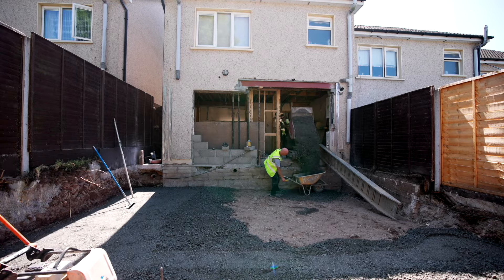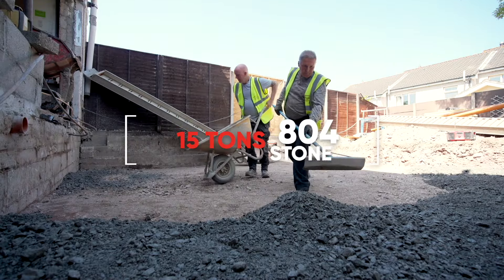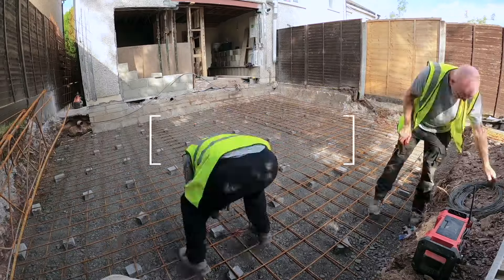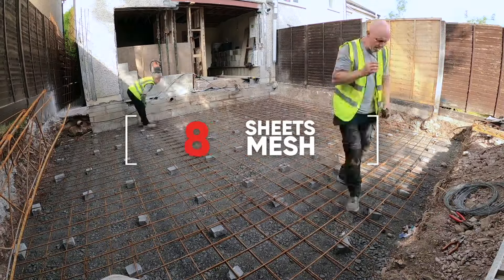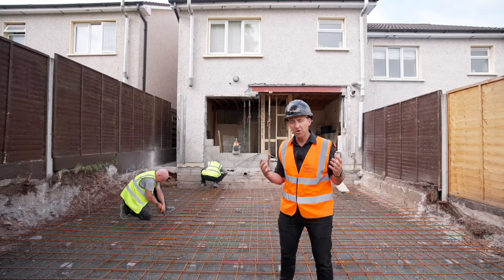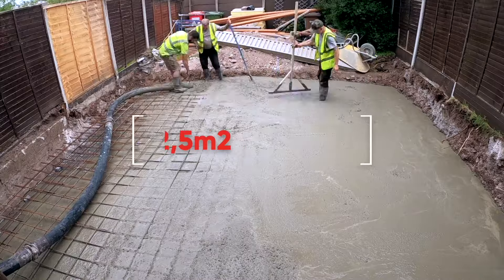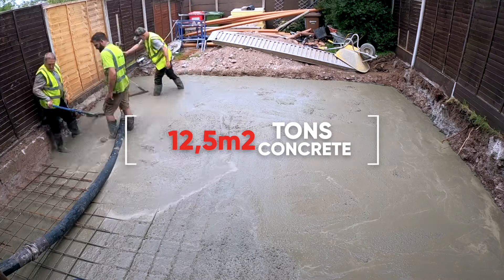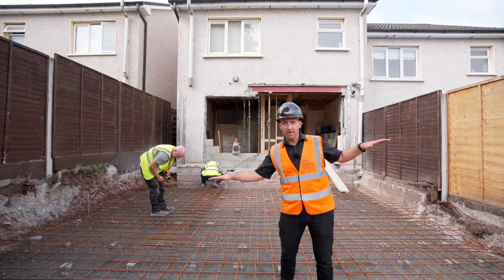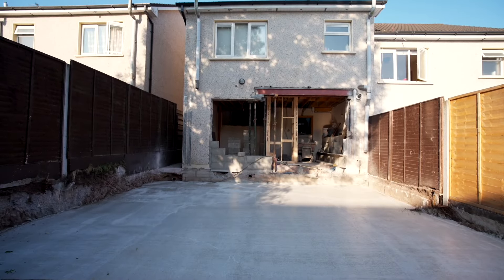This is what we call a raft foundation. Here we've compacted 804, we're now layering all the steel and mesh and tying it together, and in a few hours our concrete will come and we'll infill the whole base. So instead of having a strip foundation, the whole base becomes your platform for your new home.